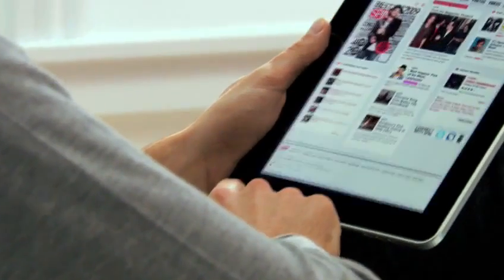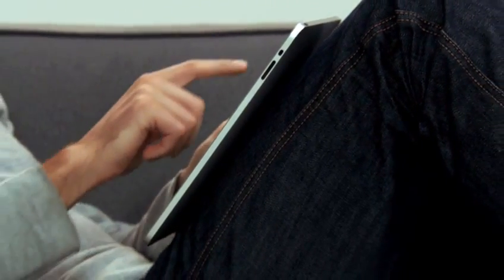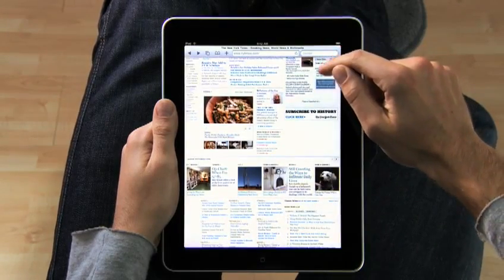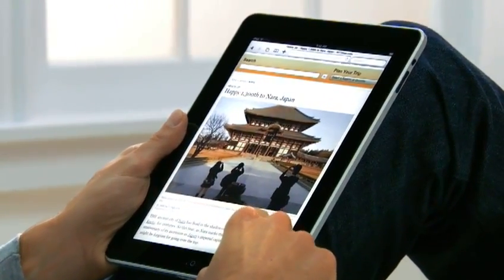The iPad is the best way to browse the web. For the same reasons that it just feels right to hold a book or a magazine or a newspaper in your hands as you read them, it just feels right to hold the internet in your hands as you surf it. And with a screen this large, you can just see more of the web as you're surfing it. Take the New York Times — you can see all the top stories, they're all just right there. If you see something, you just reach out and tap it. It's completely natural. You don't even think about it. You just do.